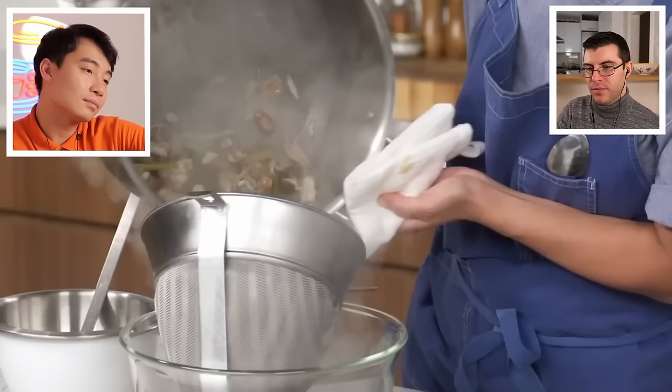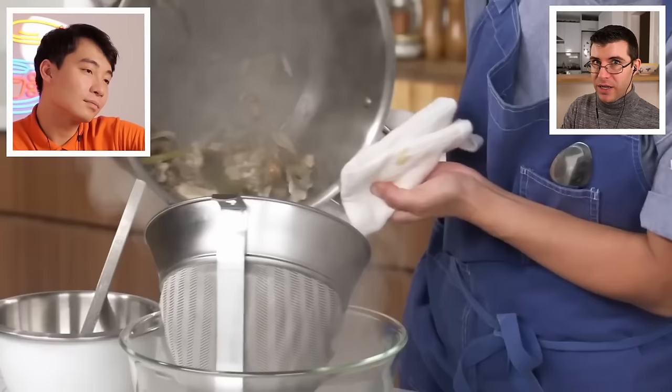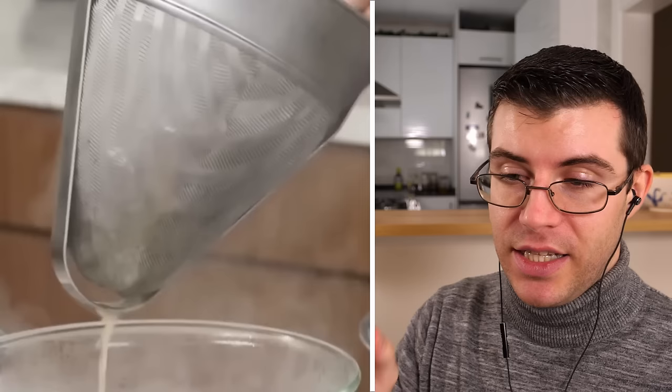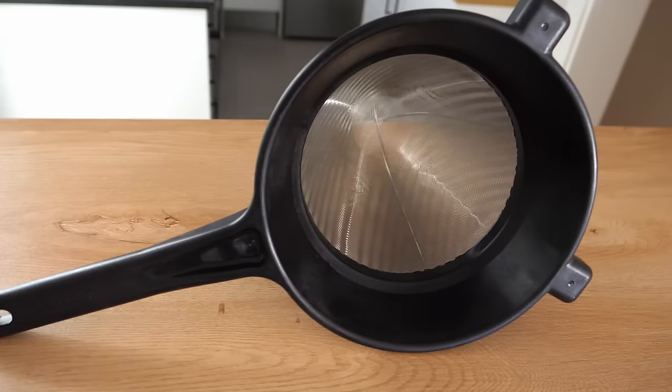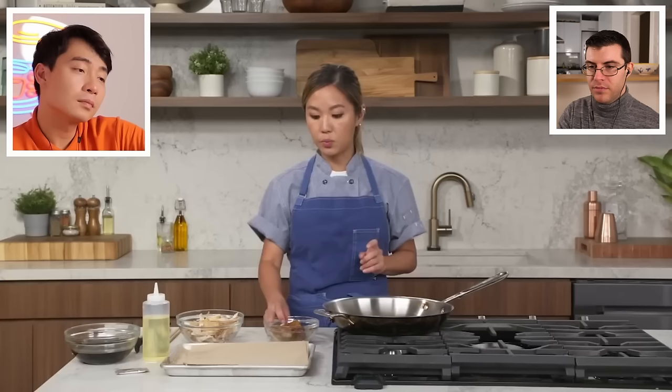The broth has been going for about two hours. You can see the carcass has broken down and it's starting to thicken. Esther strains it through a chinois, using a ladle to push out all the flavor. Uncle Roger jokes: squeeze it all out like how my ex-wife squeezed out all my money. If you make your own stocks at home, it does pay to have a chinois — though I prefer the wire mesh bottom type over the one with a big band.